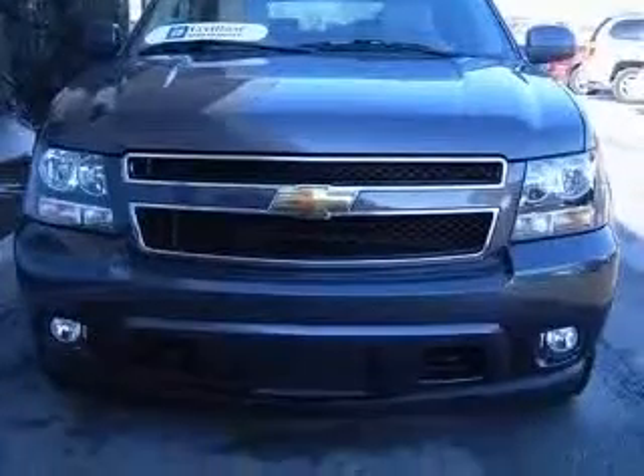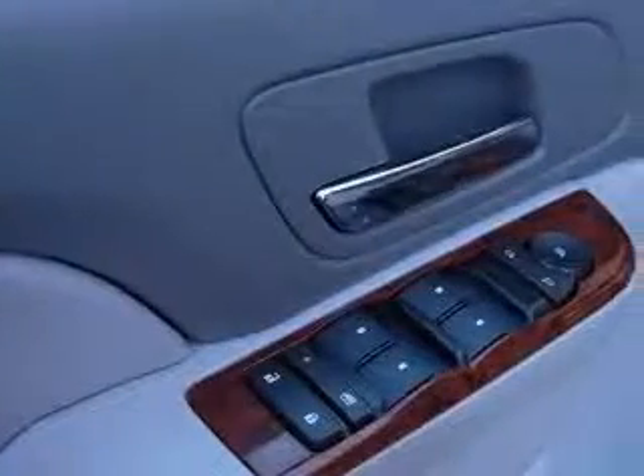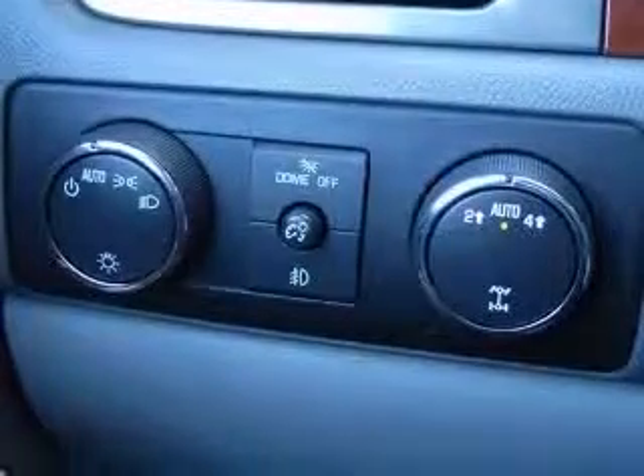This vehicle has a taupe gray metallic exterior and includes the following options: four-wheel ABS brakes, six-way power adjustable passenger seat, adjustable pedals, power air conditioning with dual-zone climate control, audio controls on steering wheel, Bluetooth, clock, in-radio, compass.